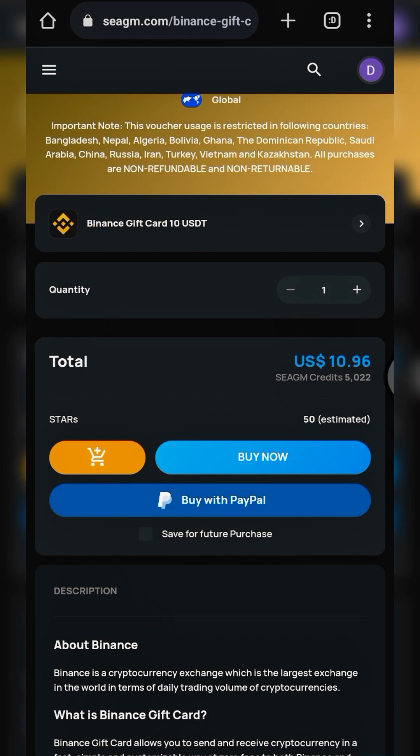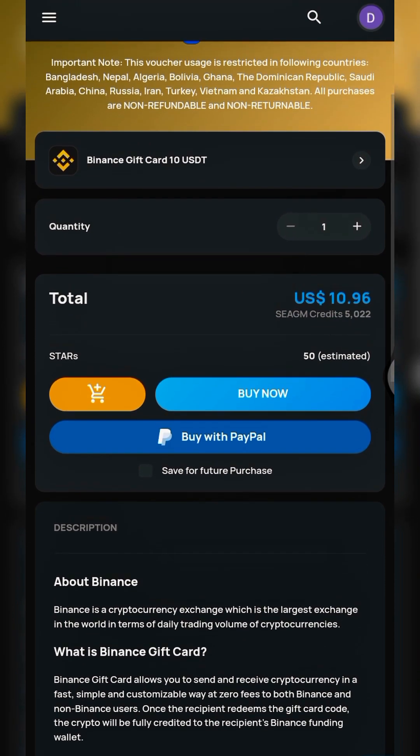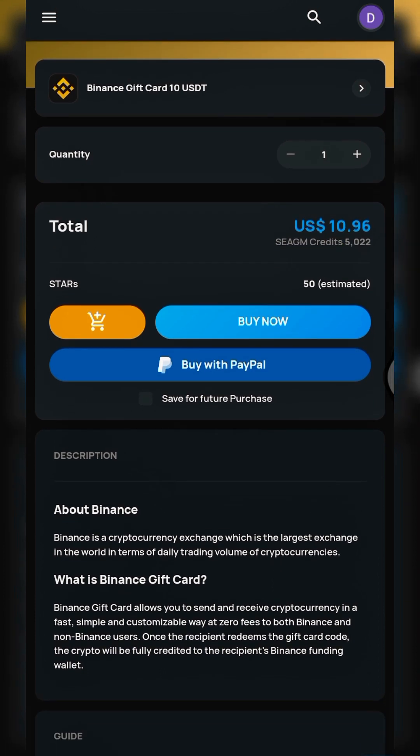Once you've selected the gift card type and quantity, you'll see your total estimate. The platform also gives CGM credits which accumulate and can be redeemed once they reach a certain threshold. The next step is to click 'Buy Now'.